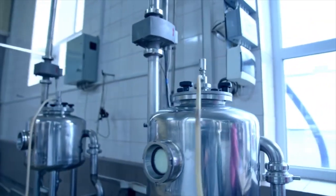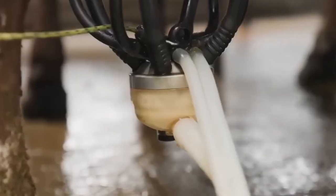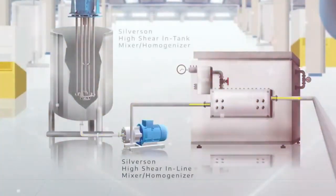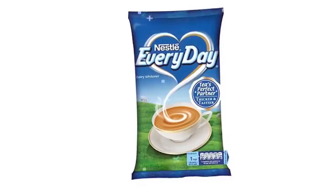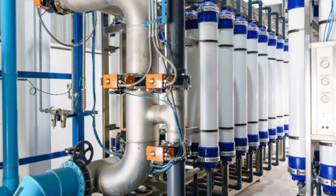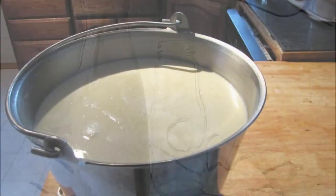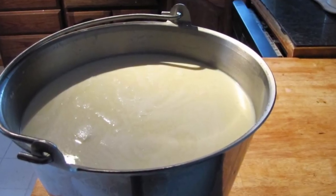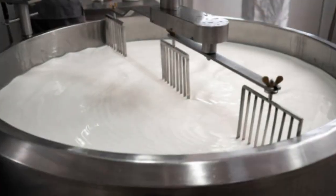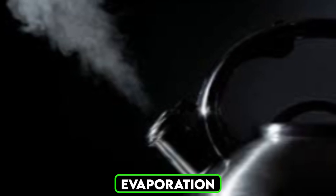Homogenization is carried out using high-pressure equipment that evenly disperses the fat particles throughout the milk. Finally, the milk is filtered to remove any remaining impurities. Advanced filtration techniques, such as microfiltration, ensure that the milk is not only clean but also retains its natural nutrients. After pre-treatment, the milk is now ready for the critical processes of pasteurization and evaporation.